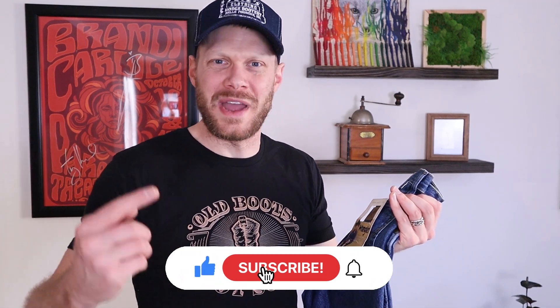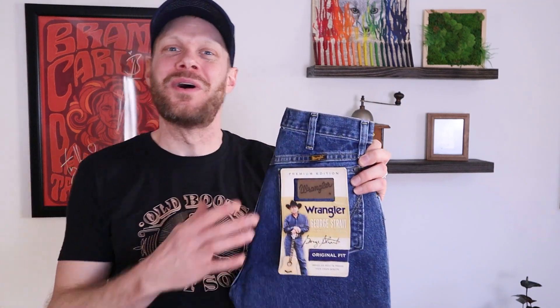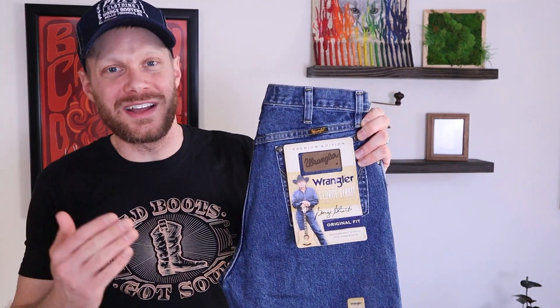Hey everybody, how's it going? My name is Jeremiah Craig. Welcome back to the channel. Thank you so much for clicking on this video today. If this is your first time here, be sure to subscribe. And if you're a regular, always remember to like and comment down below. I wanted to try some Wrangler George Strait Original Fit Jeans for a while now because a lot of you guys have requested it and it's just a classic. So without further ado, let's break this jean down with the rundown.